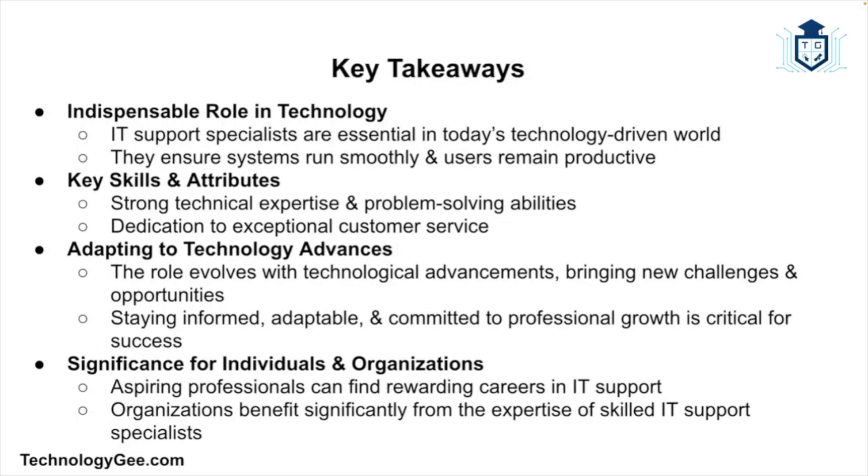To wrap up: IT support specialists are indispensable in today's technology-driven world, providing the expertise and support needed to keep systems running smoothly and users productive. Their technical skills, problem-solving abilities, and dedication to customer service make them valuable assets to any organization. As technology continues to advance, the role of IT support specialists will evolve, presenting new opportunities and challenges. By staying informed, adaptable, and committed to professional growth, IT support specialists can continue to thrive and make significant contributions to their organizations.